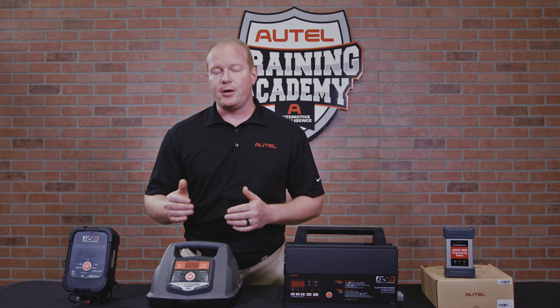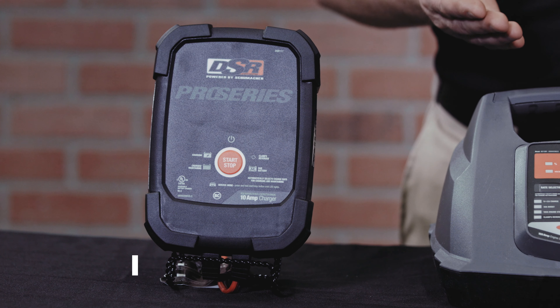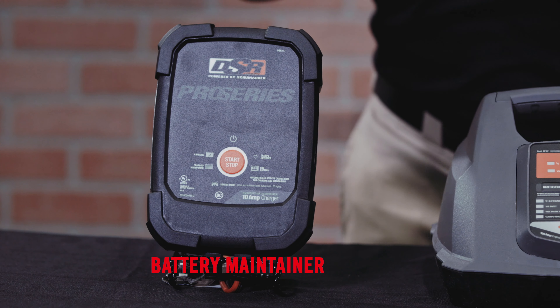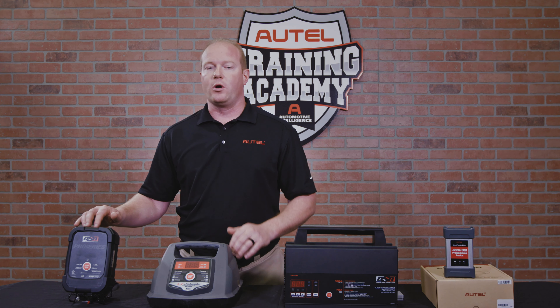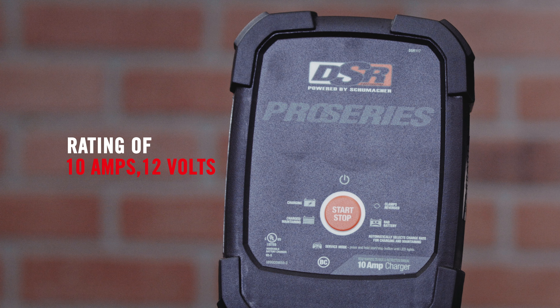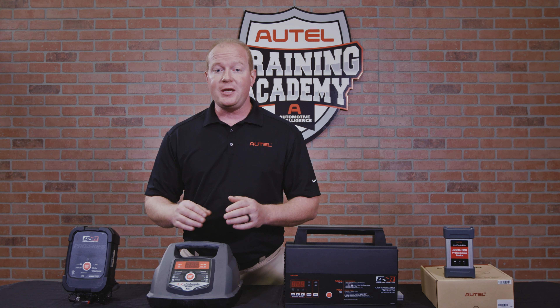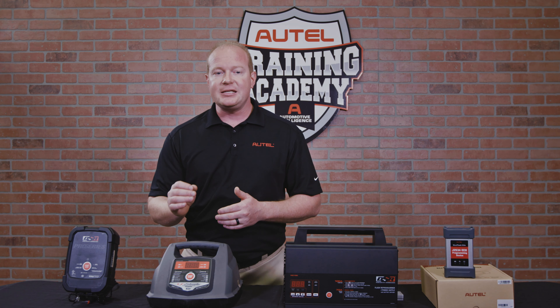To produce the most accurate comparison, each of these units is supplied by the same manufacturer, Schumacher. First up is the battery maintainer. I just have to read the label and I know it's not going to work for programming — it has a rating of 10 amps, 12 volts. Remember, most manufacturers require a minimum of 12.5 volts and a consistent voltage throughout.